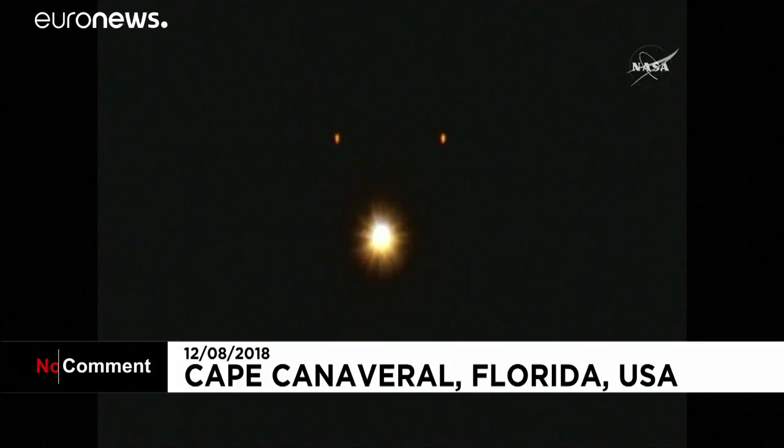And we have jettison of both strap-on boosters. Core booster is throttled back up to full-thrust. Response looks good.